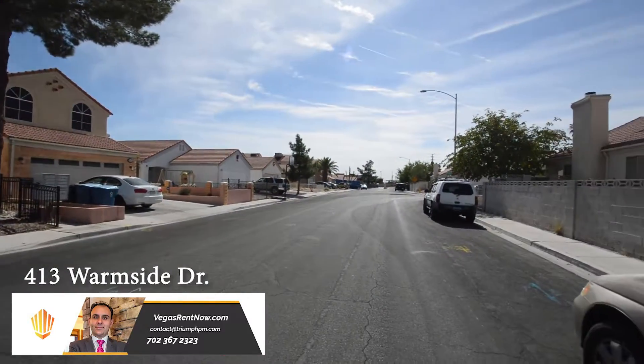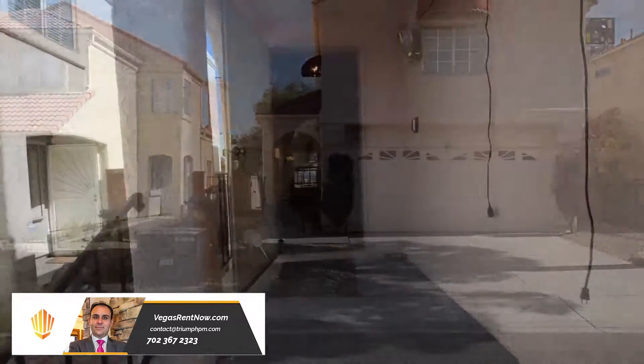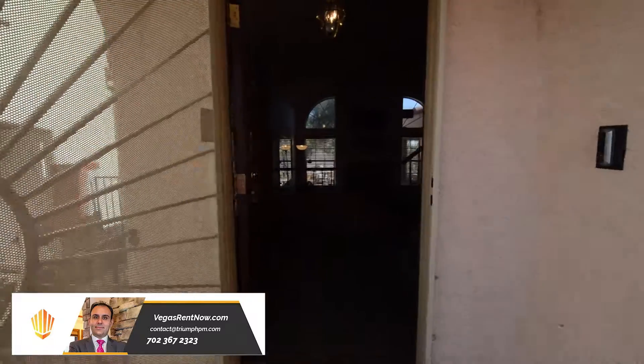The home is fully furnished and features an open floor plan with two bedrooms, a loft, two and a half bathrooms, family room, and attached two-car garage.